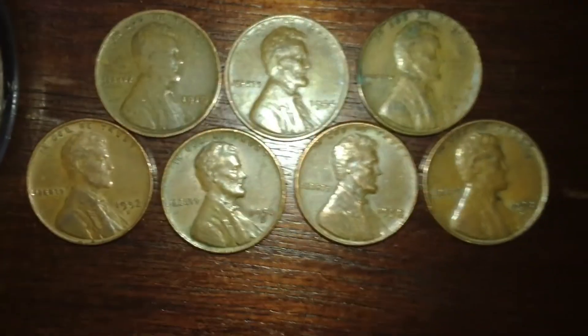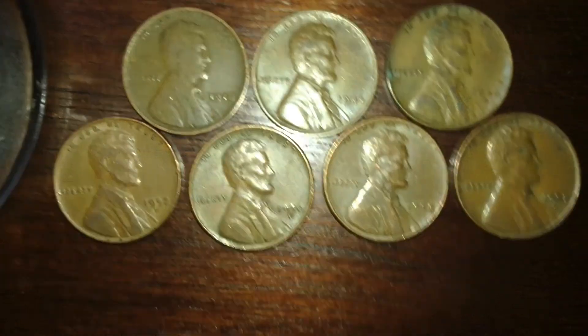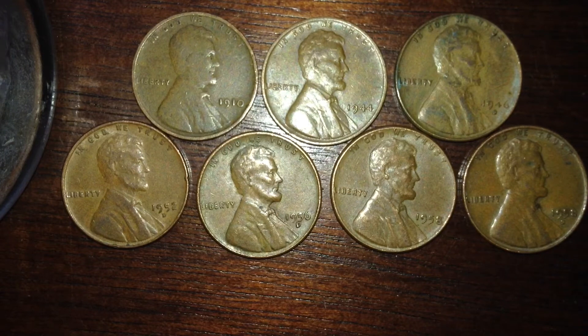Basically what I did was a coin roll hunt — my cousin let me look through a big bucket of change he had, and I found all those plus these Canadian pennies. I also got some 2009s, but no 2017-Ps though.